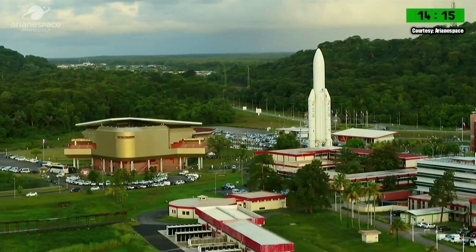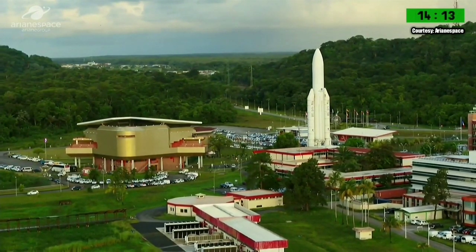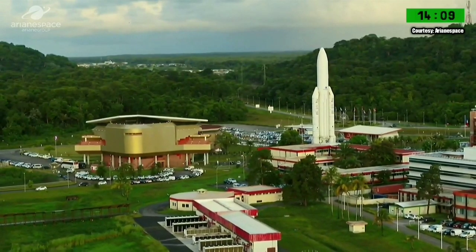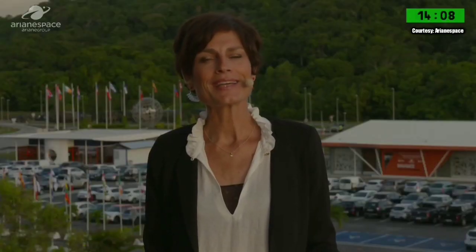Welcome to the Guyana Space Center here in Kourou, home of Arianespace, for the fifth launch of the year — a dual launch, Ariane 5's trademark. On board this evening, two telecommunications satellites: T-16 and EUTELSAT-7C.